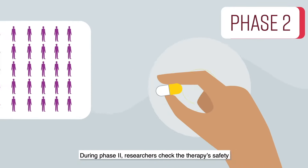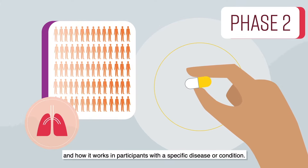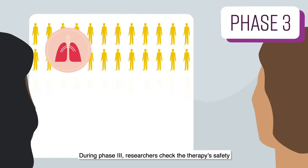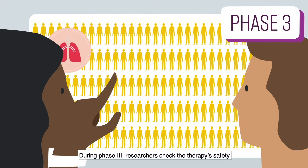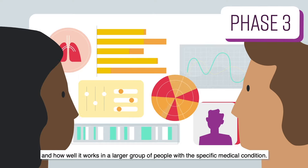During phase two, researchers check the therapy's safety and how it works in participants with a specific disease or condition. During phase three, researchers check the therapy's safety and how well it works in a larger group of people with the specific medical condition.